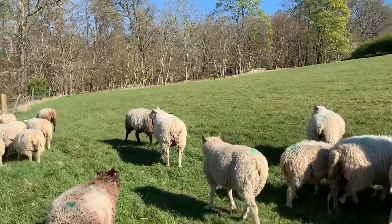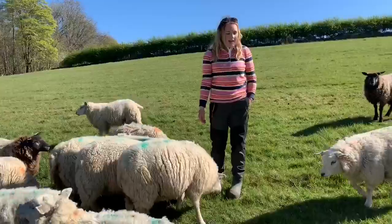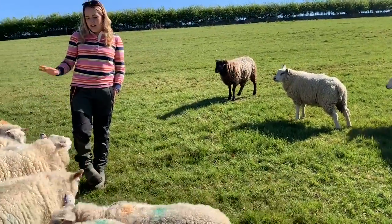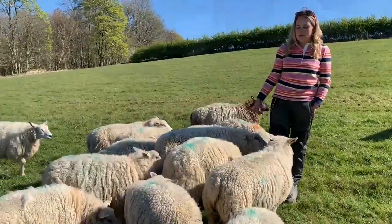These are our lambs from last year, some of the ones that we have left. We keep them for as long as we can to decide on the ewes that we'll keep as replacements for breeding.